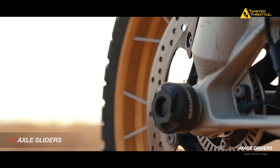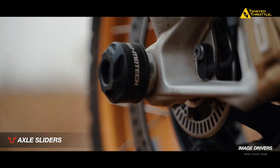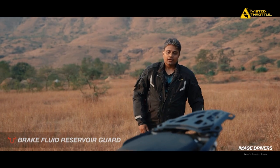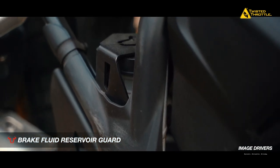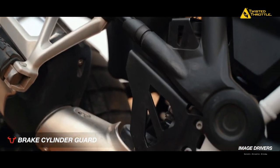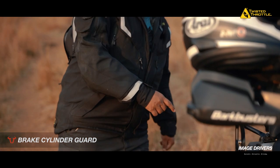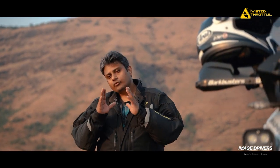The axle sliders are another great add-on. On the R1250 GS, I have axle sliders on the front and a shaft slider at the rear — just some added protection. You never know when you need it. The brake reservoir guard is a great added insurance on a bike like this. Once it's bolted on, it just blends in seamlessly. Not only does it prevent my brake cylinder from damage, but it also prevents my big boots from accidentally knocking it over. Best part: the brake cylinder guard comes as a set of two, so the motorcycle looks uniform from both sides.